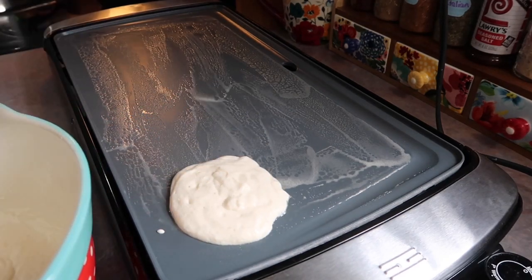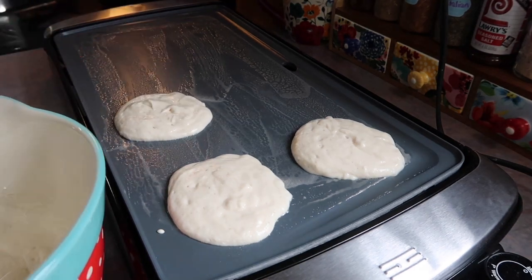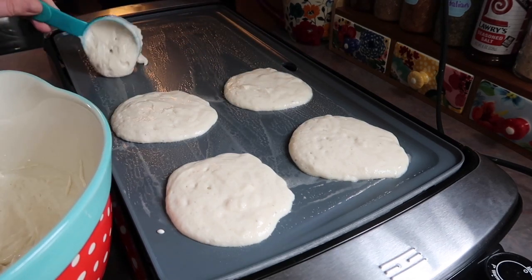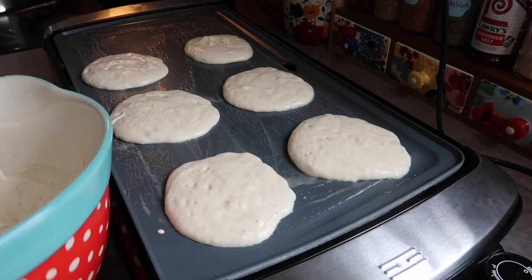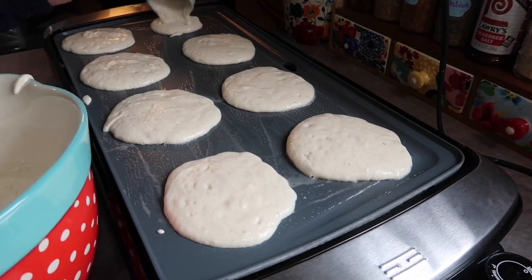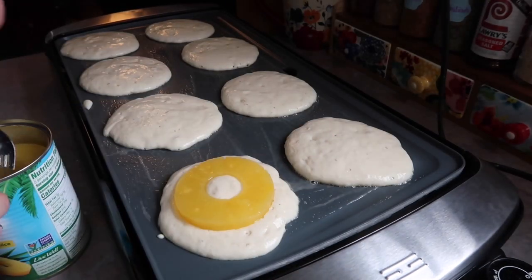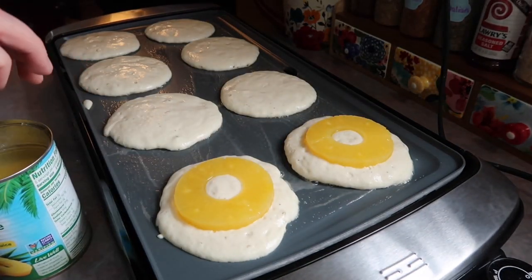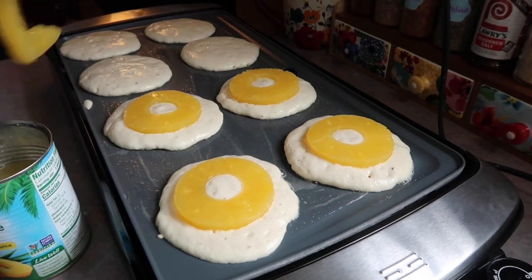I honestly prefer to cook my pancakes in a skillet because they always come out a lot nicer looking, but in the moment I always think to myself, well, I'll give this griddle another try and save time by cooking more at once. But I almost always end up somewhat regretting it — I am just not good at cooking on these things. Basically, just cook it in whatever you feel the most confident cooking on. As soon as I got all of my batter laid down, I immediately started to lay down the pineapple slices.